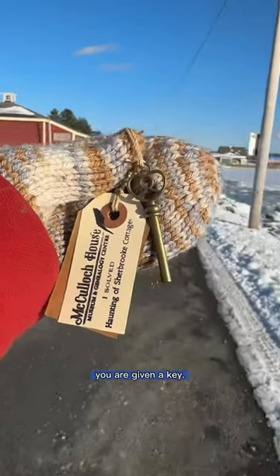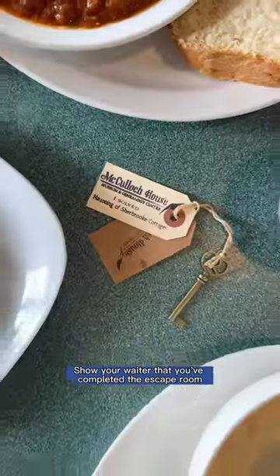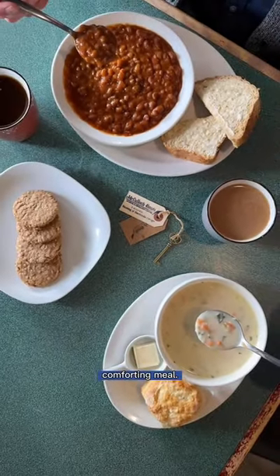Once you escape, you are given a key. Take this key for a walk along the Jitney Trail to the local Stone Soup Cafe. Show your waiter that you've completed the escape room and receive a traditional comforting meal.